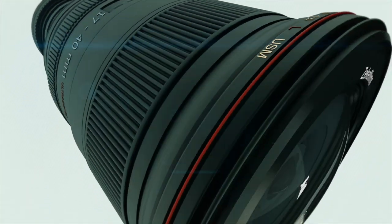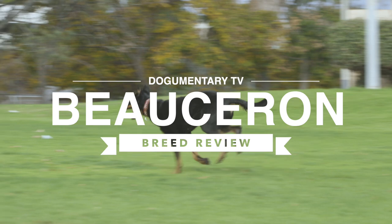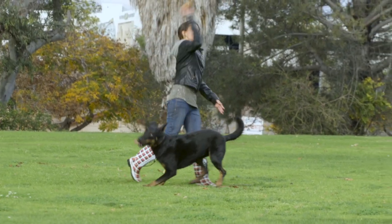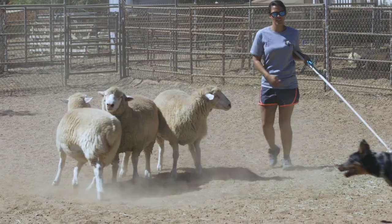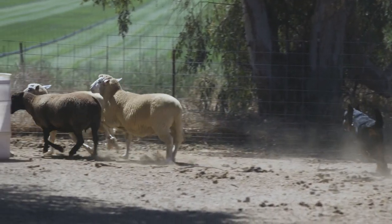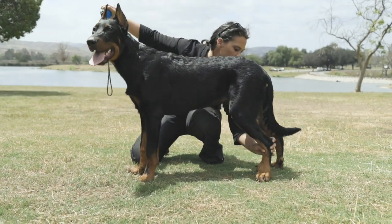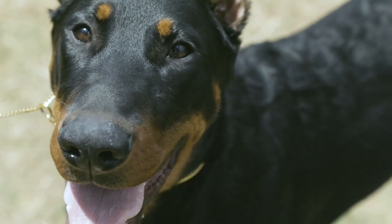Dogumentary TV — producing the best breed documentaries on YouTube. Hey, what's going on guys, this is Zeke, this is Dogumentary TV, and this is the YouTube channel for dog lovers. If you guys have not already, please go ahead and subscribe to the channel. In this video I will be giving you my brief breed review of the Beauceron.